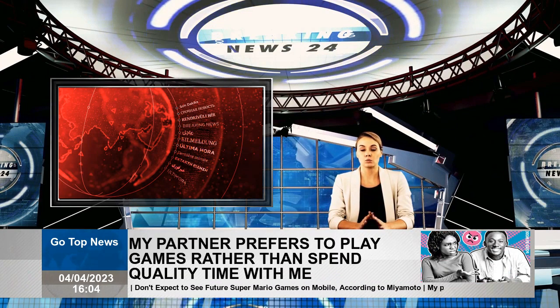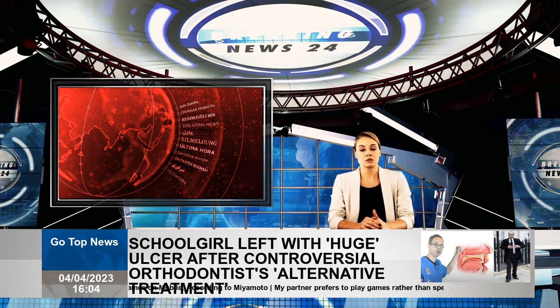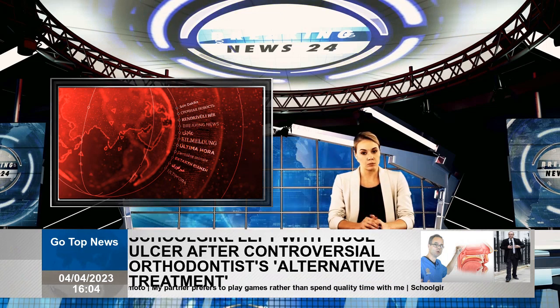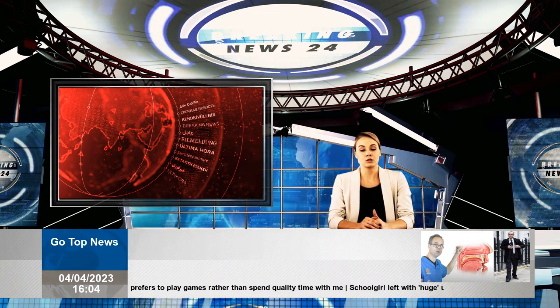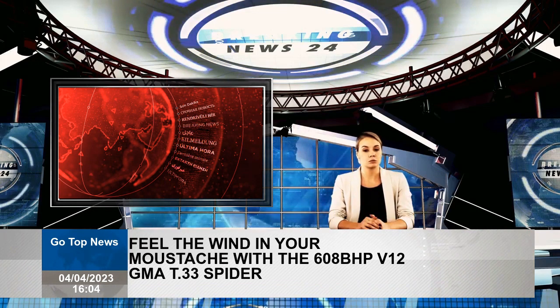Think convertibles, and Gordon Murray won't be the first name that comes to mind. Convertibles tend to be heavier, less rigid, and aerodynamically worse than a coupe. And if you know anything about the types of cars Gordon Murray designed, they're not trivial.